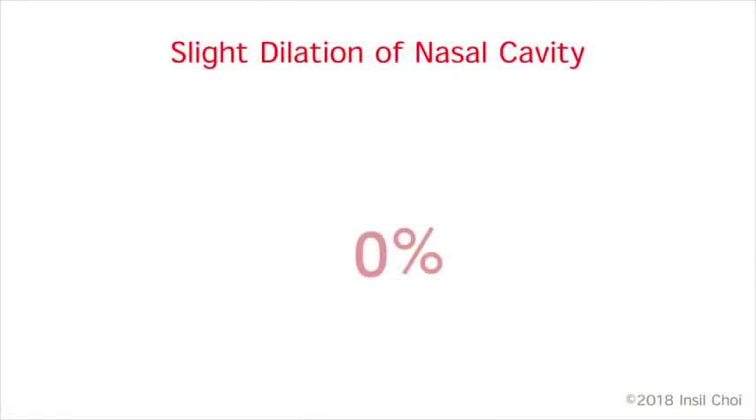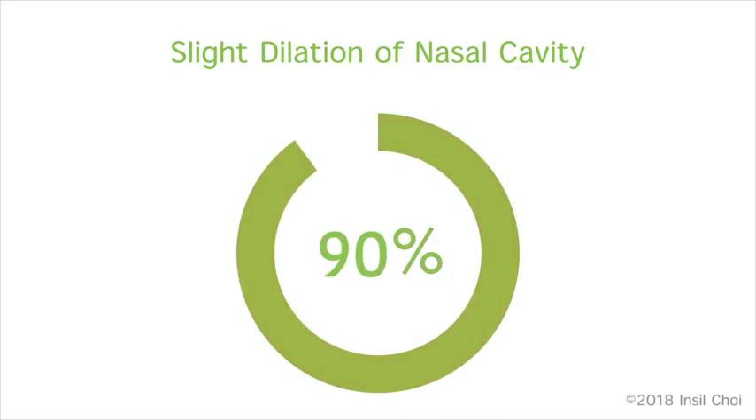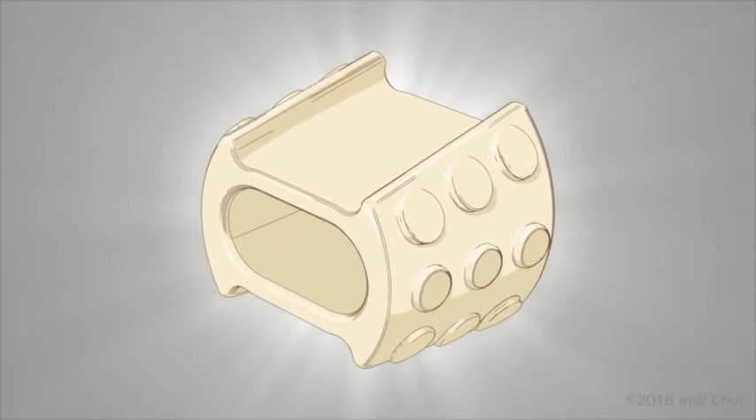Slight dilation of the nasal passages counteracts nasal obstruction at its source and allows for clear breathing in 90% of patients. To this end, we are developing INSTENT, a nasal breathing aid worn discreetly and comfortably inside the nose.